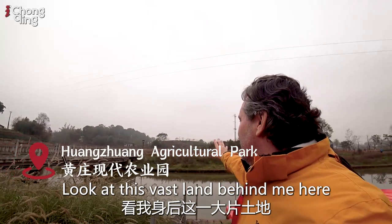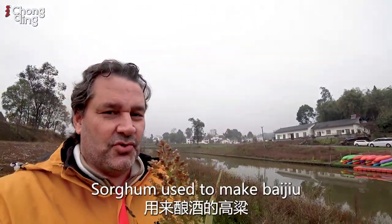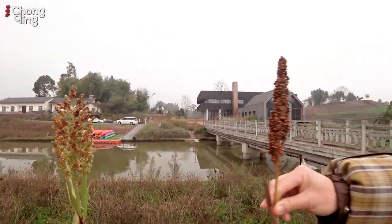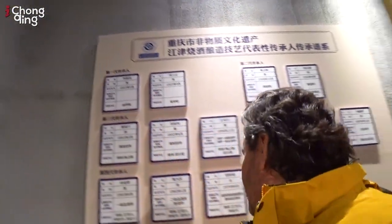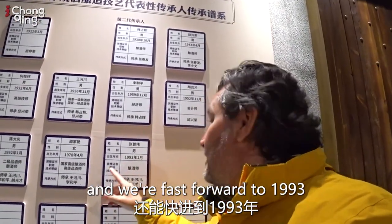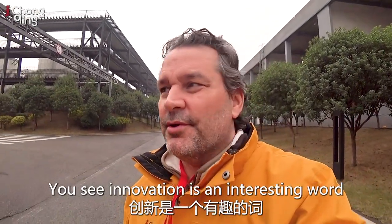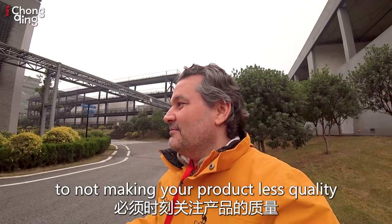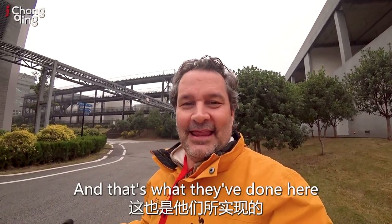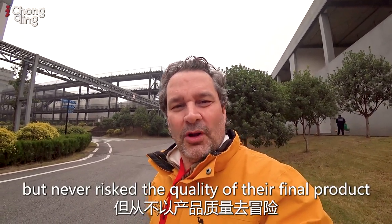Look at this vast land behind me. They've invested locally in the farmers. It's extraordinary how these developments take place here in China. Sorghum is used to make baijiu. In this area, we have distillers, and this one ages all the way back to 1912 — fast forward to 1953 or 1993. This is innovation and prosperity, dating back generations. Innovation is an interesting word — the important part is, when you innovate, you must keep close attention to not making your product less quality. They put a lot of time and energy into innovation to bring a prosperous future to the company, but never risked the quality of their final product.